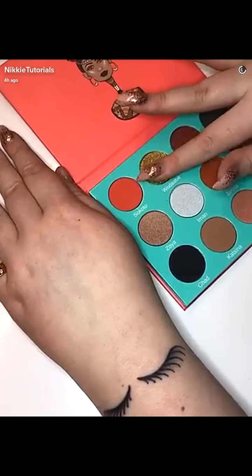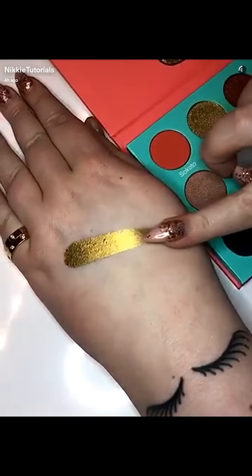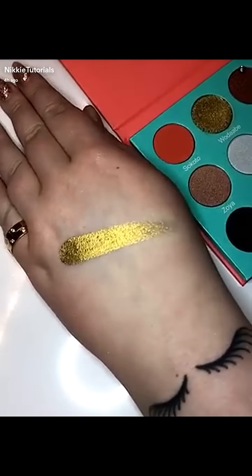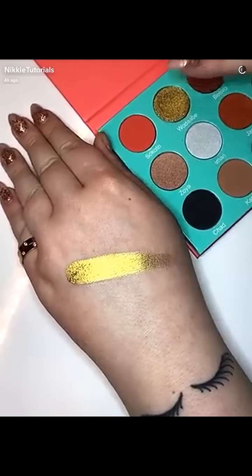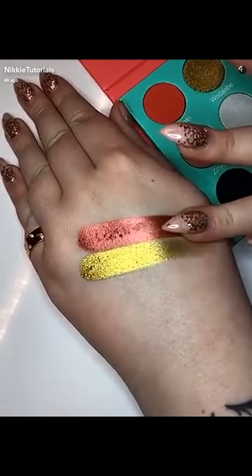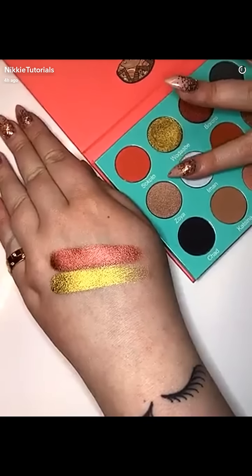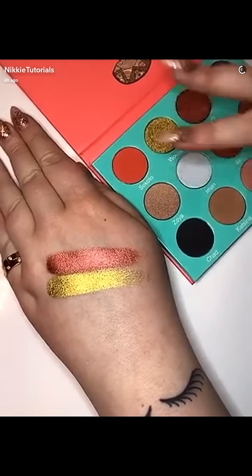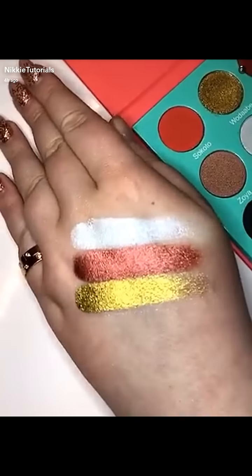Let's just start off with this iconic gold. Now this luscious shade called Bororo — the pigment with Juvia's Place is unreal. And I love that they added an icy blue called Iman. Can you imagine this on the inner corners? I'd die!